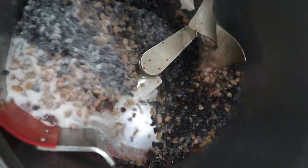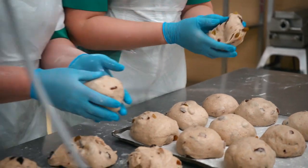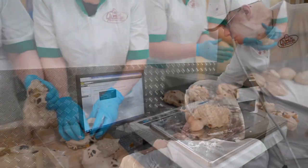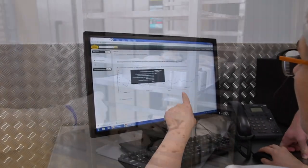iDempiere is web-based, so no more individual installations on all 500 personal computers we have. Our employee just needs web access, a browser, and his credentials from us.